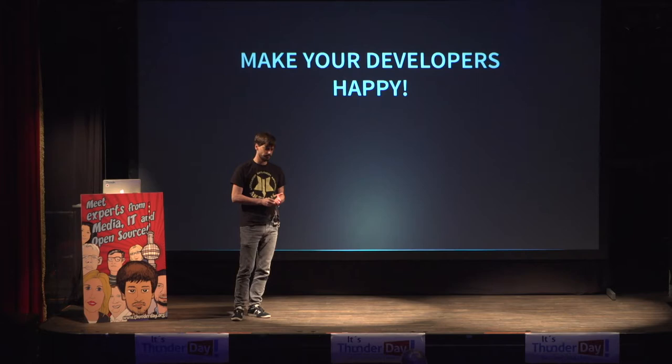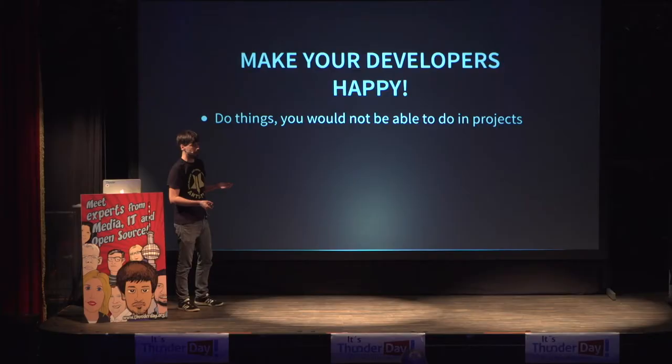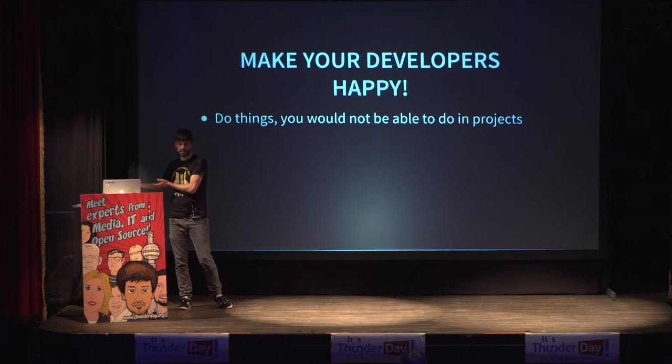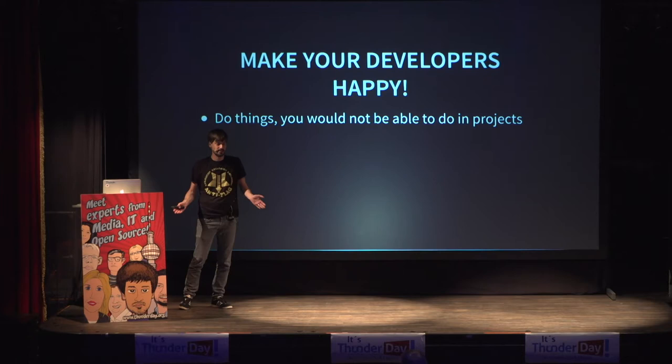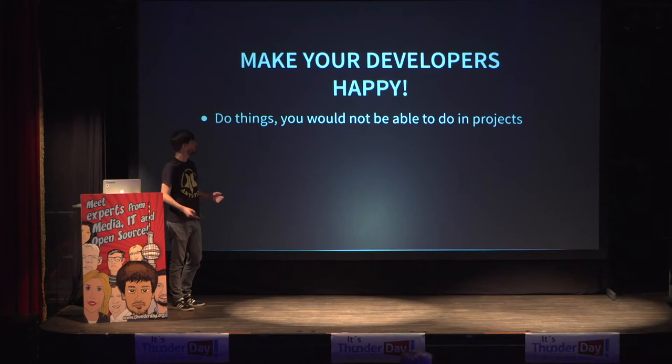This is also something very important: by doing open source, you make your developers happy. For several reasons. One reason is simply that it's nice to be recognized. If you do a project just for your company, it's also nice when your project manager says well done. But if you put something out and there are thousands of people downloading and using it and thinking it's great — it's fantastic for a developer. It almost becomes a competition of which developer's module has more downloads, or who has more commits to core.